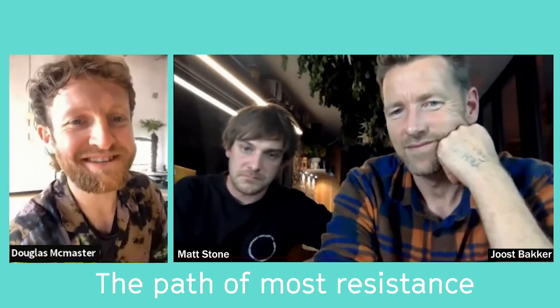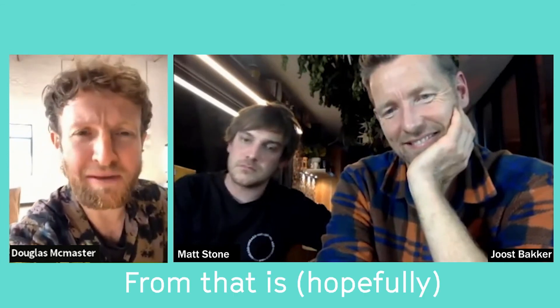Thank you so much for tonight. Good on you for tirelessly working so hard to do what you do. It's not easy to do this - it's much easier to conform with the system. I'm sure we could be equally successful in cookery and in the restaurant world, but to do stuff the way we are, it's not easy. We know that and we love and respect everything that you do. It's like the path of most resistance. Humans like convenience and choose the path of least resistance, but what we're all doing is definitely the path of most resistance. But from that is hopefully a better-looking future.